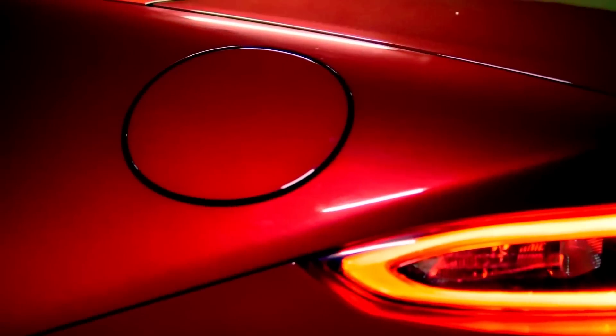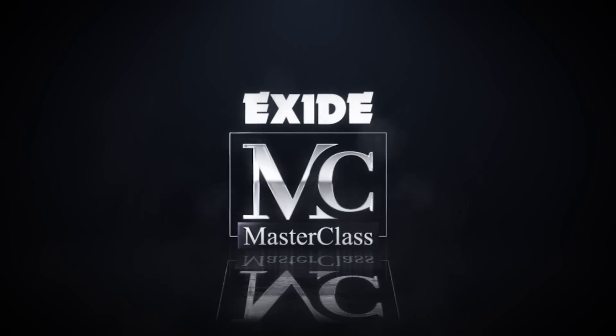Welcome to Exide Masterclass CarSpeak, a series of videos where we aim to break down the technical jargon and make you an expert on a subject in 10 minutes or less. Let's talk about autonomous cars.